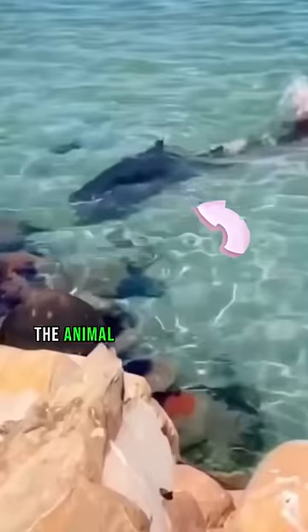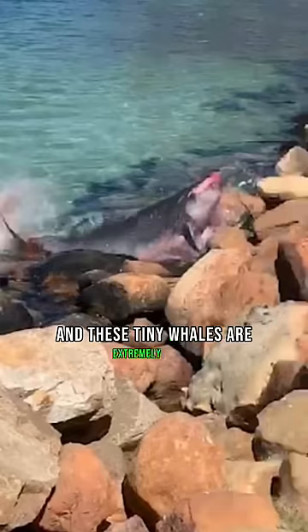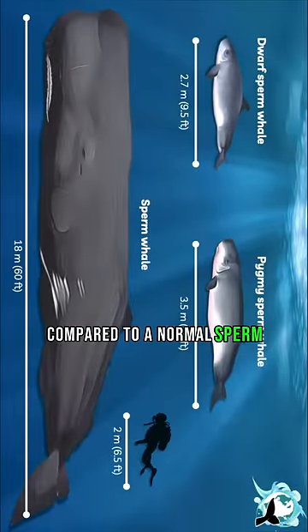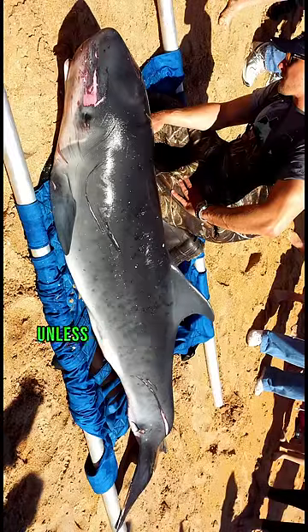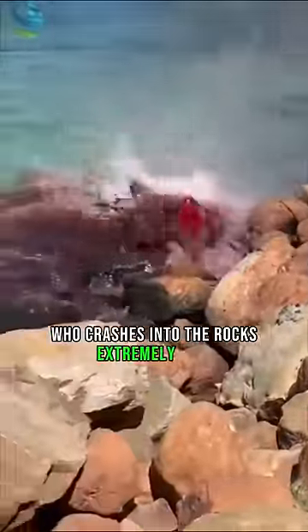The animal you just looked at is a dwarf sperm whale, and these tiny whales are extremely rare. They only grow 9 feet long, compared to a normal sperm whale which is 60 feet. Dwarf sperm whales live in the middle of the ocean, so they're rarely ever seen unless they're injured or washed ashore — and that's what happened to this whale right here, who crashes into the rocks extremely hard.